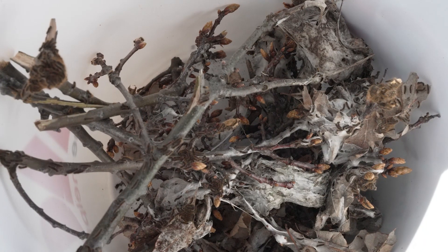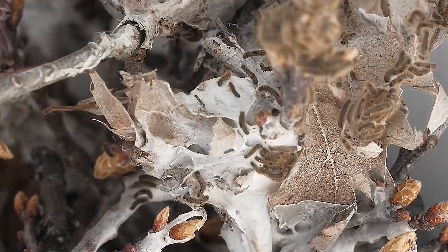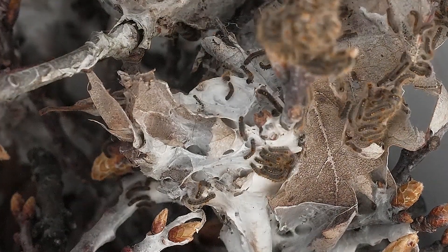What's inside here right now could potentially be up to 400 larvae. The larvae go dormant all through the winter and they start emerging mid-April to the beginning of May.